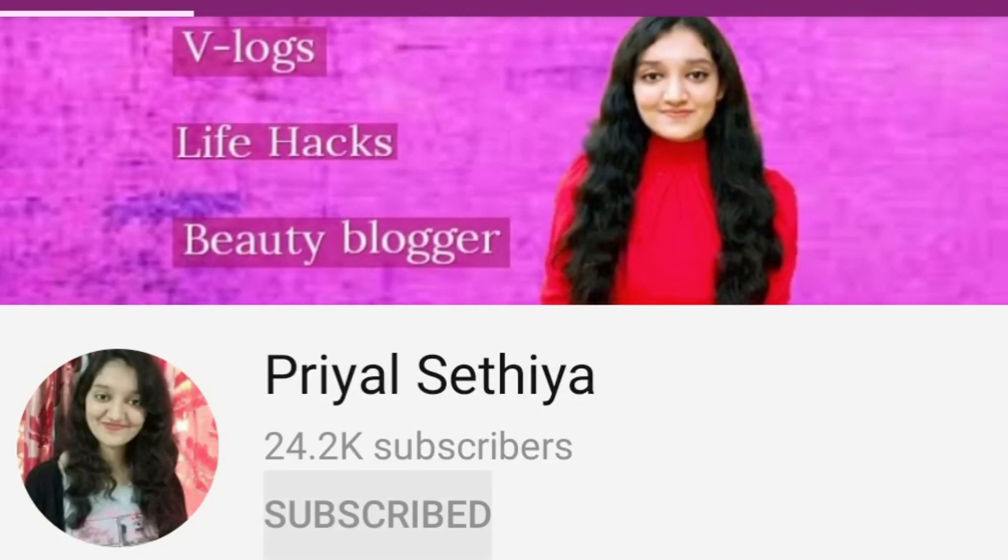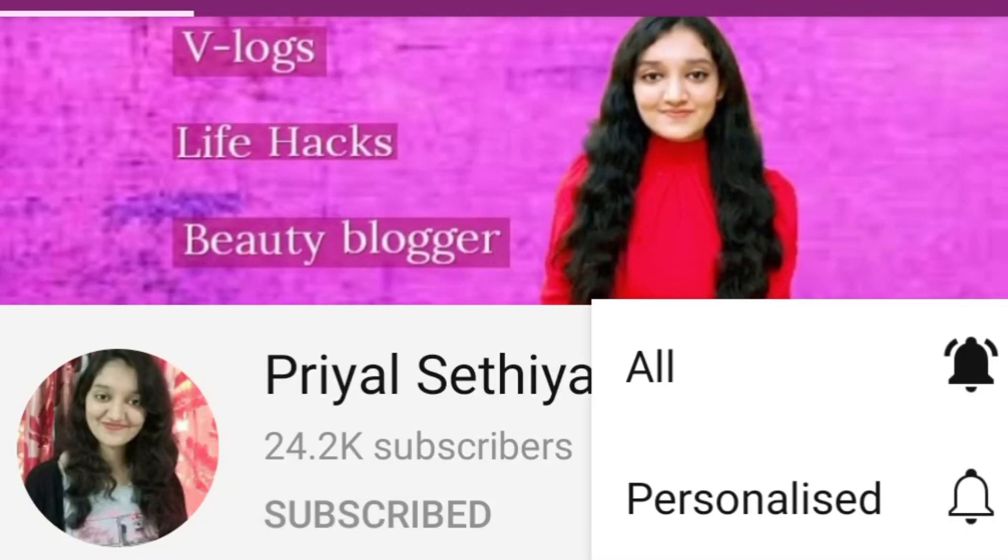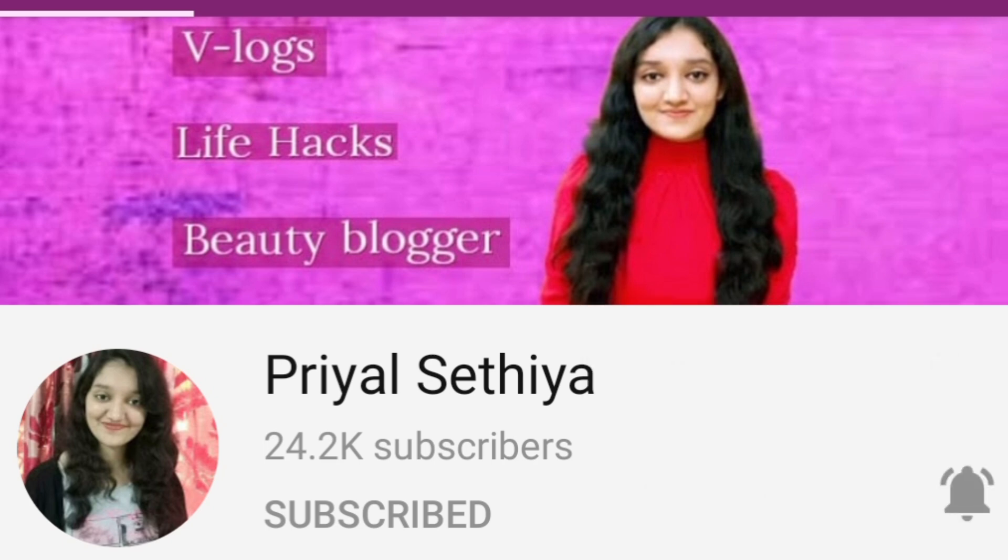Subscribe to the channel, press the bell button and press all options in it, so that whatever new videos like this will be available to you.